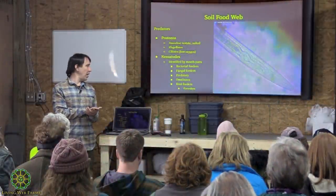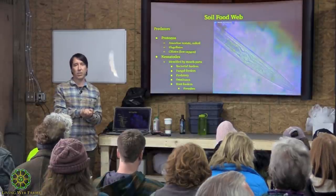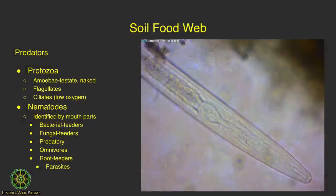You can purchase predatory nematodes if you have issues with root knot nematodes—look up biological pest management. Root-feeding nematodes are parasites that harm crops; they also have a stylet but have a slightly different esophagus structure that distinguishes them from fungal-feeding nematodes.